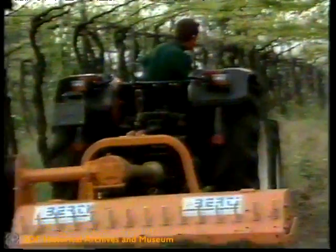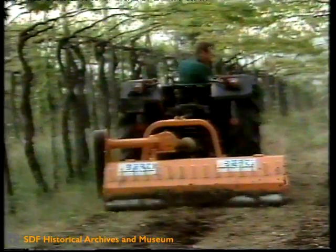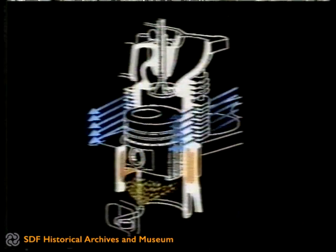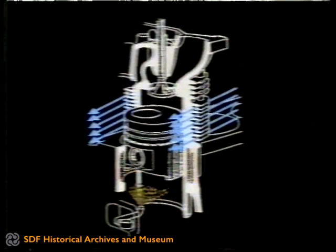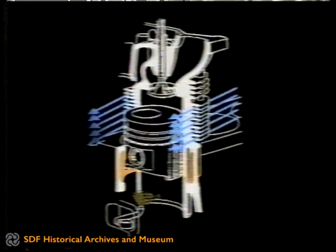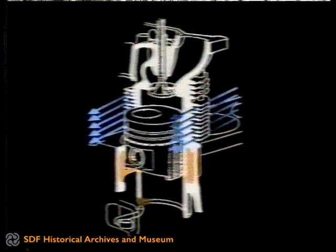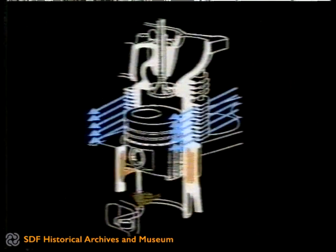Such performance is the result of the most advanced technological solutions. Triple cooling system: by forced air circulation for cooling the top parts of the cylinders and the heads; by oil circulation in suitable cavities made in the cylinder block for cooling the bottom of the cylinders. A thermostatic valve ensures that the oil does not pass through the appropriate cooler at low engine temperatures, thus accelerating the heating process of the engine when starting up from cold.